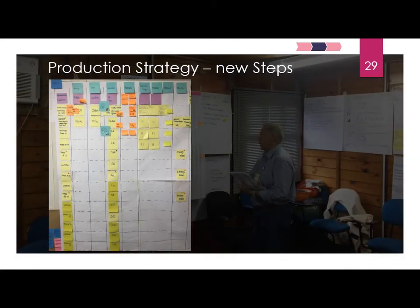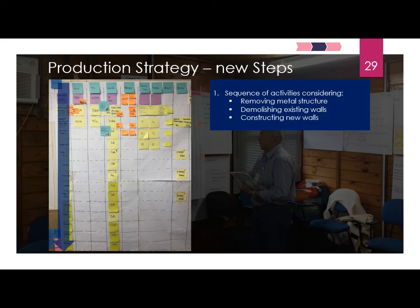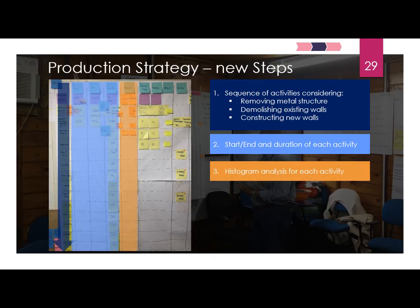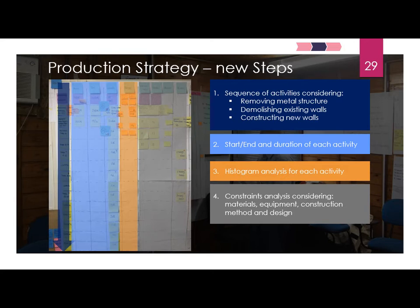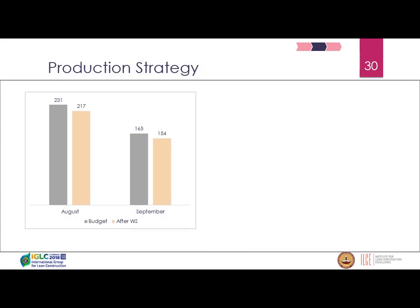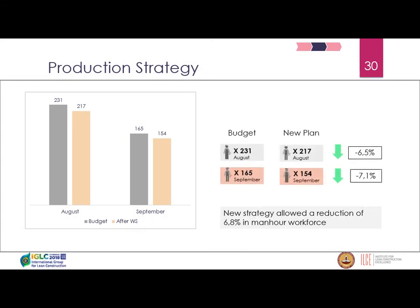The production strategy was mapped for the next steps. As mentioned, we had six steps total — we had completed one and were now planning the next five. For each step, we remapped the sequence of activities, identified start dates and durations, the predicted histogram, and constraints considering material, equipment, construction method, and design. Using this approach, we achieved a reduction of around 7% in the histogram just by reviewing how people were distributed across activities.